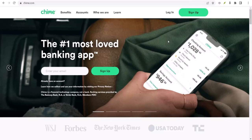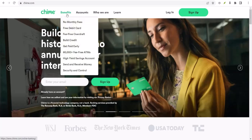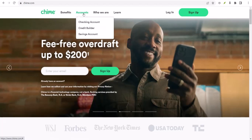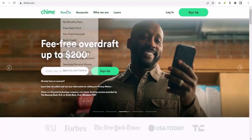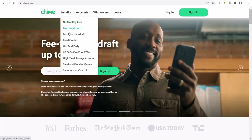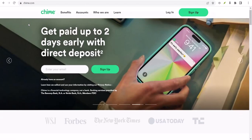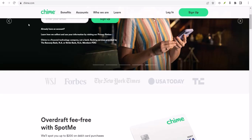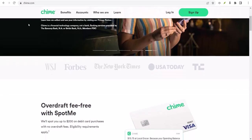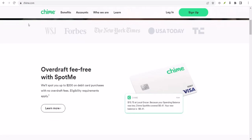Can I use my Chime credit card for SpotMe? Yo, what's up, money squad? Let's talk about cash flow. Ever found yourself staring at a blinking insufficient funds message, heart sinking faster than a rock in a lake? Yeah, we've all been there. And if you're rocking that Chime life, you probably know about SpotMe, that little financial lifesaver that can bail you out when you're running low. But here's the burning question: can you use your Chime credit card for SpotMe? Let's break it down.